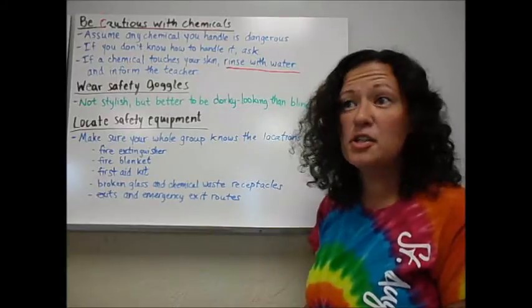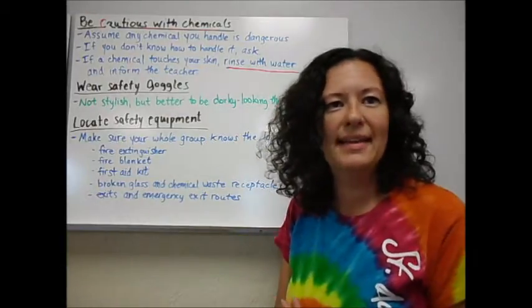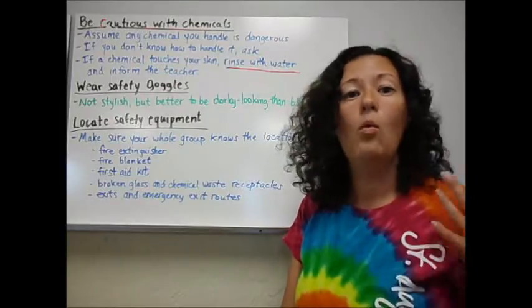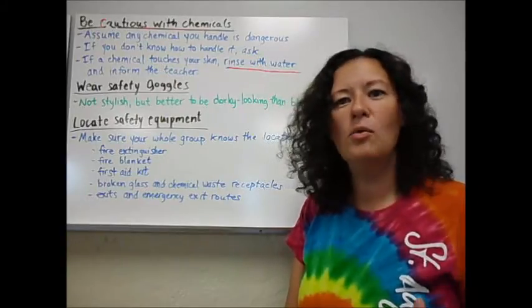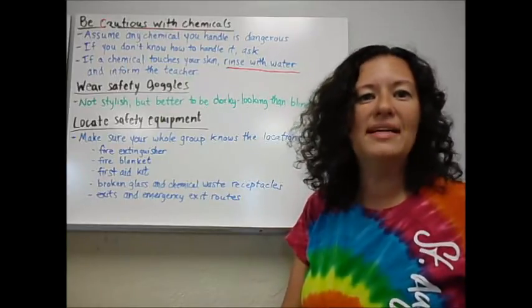Wear your safety goggles. They are not stylish, but it's better to look dorky than to be blind. I have them in a cabinet on the way to the lab, so there is no problem getting them. Wear them. If you do not wear them, I will warn you, I will take off points, and then I will not let you do lab, because they are absolutely necessary.